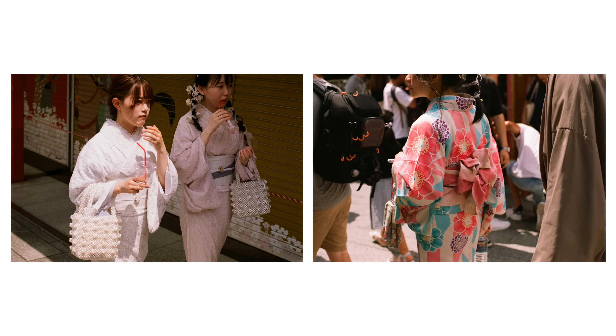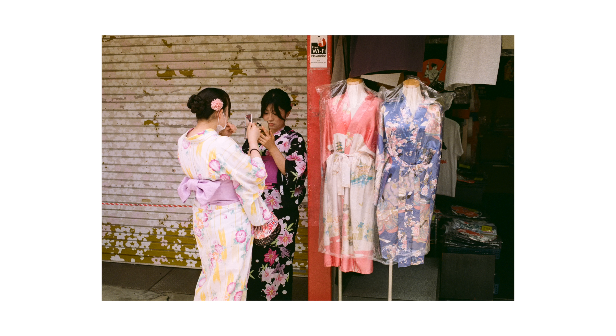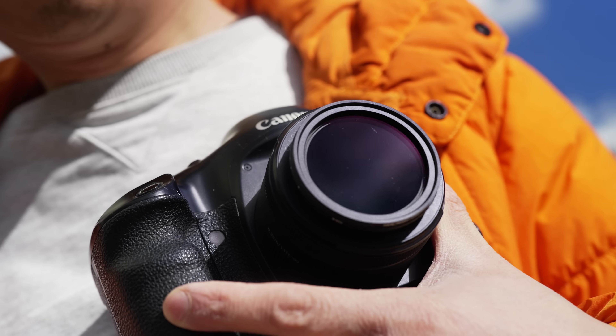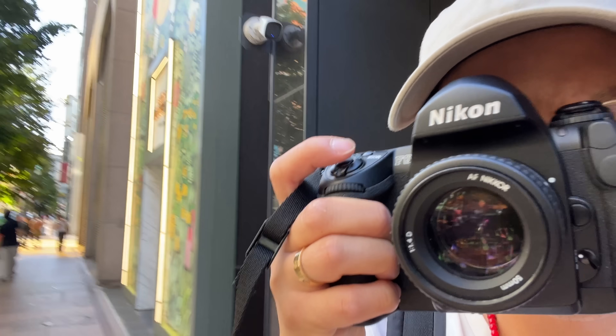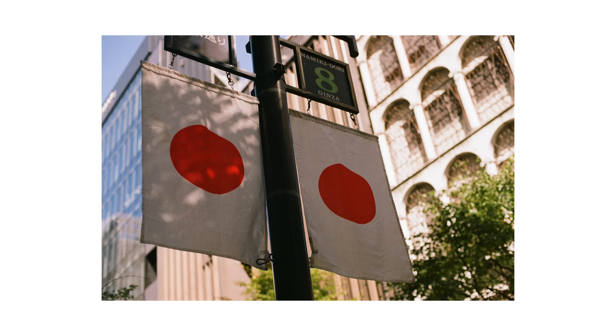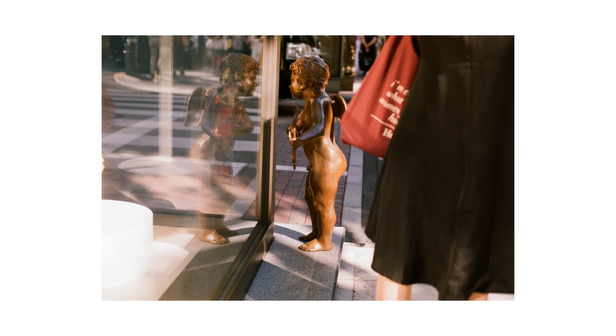The F6 might not have as many AF points as the Canon EOS 1V, but the metering system in the F6 is far superior. The Nikon uses a 3D color matrix meter, whereas the Canon still meters in black and white. The Canon has evaluative metering, but the Nikon 3D color matrix metering considers more factors like depth, what is in focus, and what the prominent colors in the scene are — hence the name 3D color matrix metering.